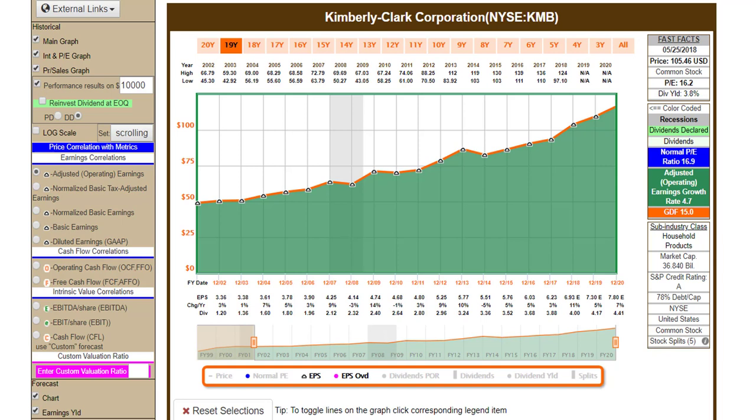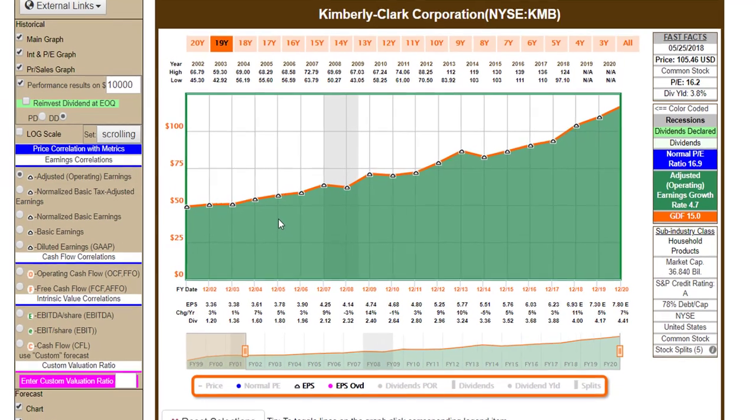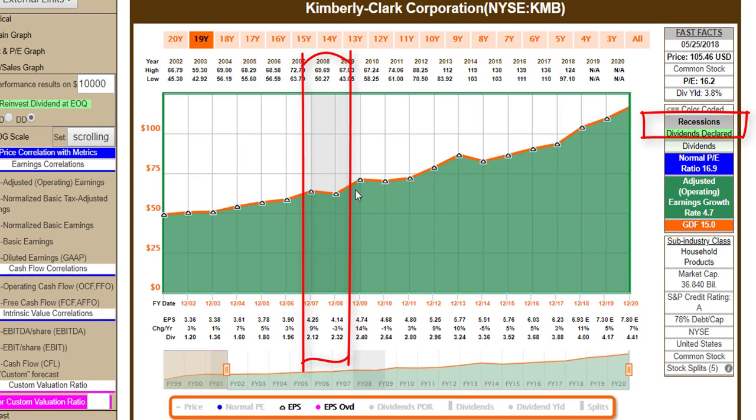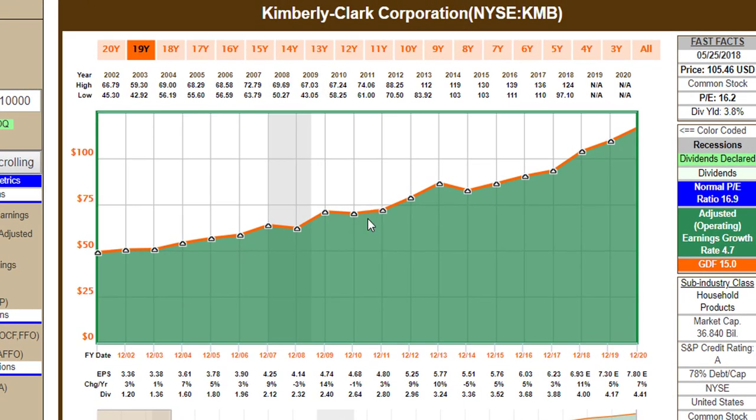Let's take a look at the FastGraph now. I'm going to start with adjusted operating earnings — adjusted earnings non-GAAP. What I want you to see about a consumer staple like Kimberly Clark is they're not a really fast growing company. I've got the growth rate going from 2002 and you can see the company's grown earnings at 4.7% on average. There were down years during the Great Recession, flat years, and currently estimates are for decent growth going forward, but this is not a high growth stock.